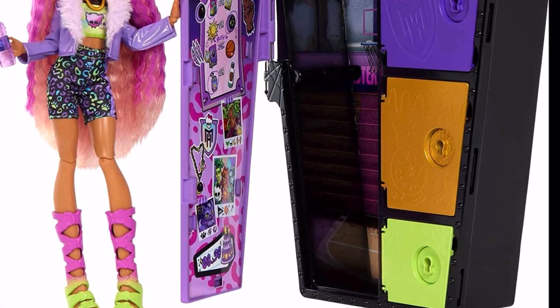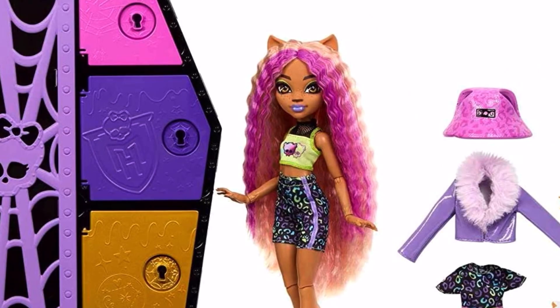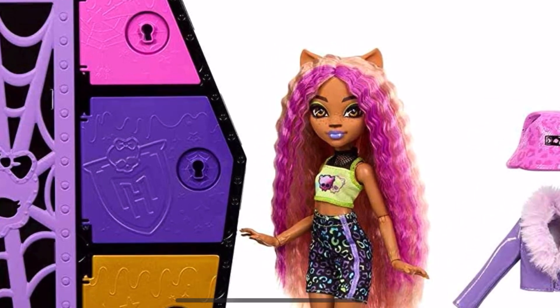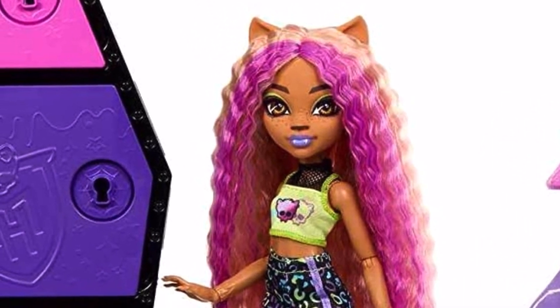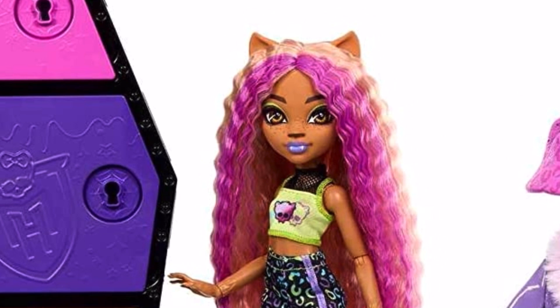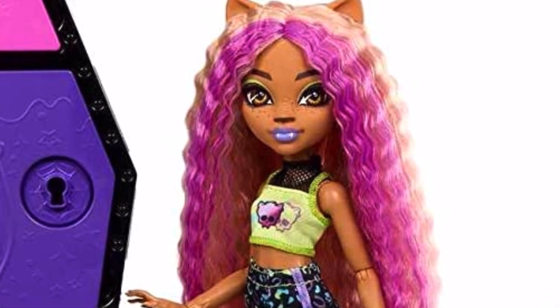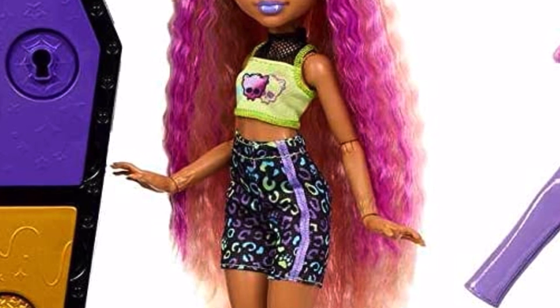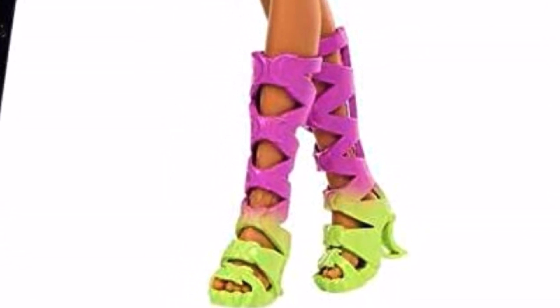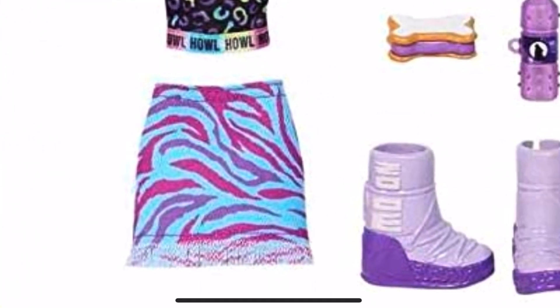Moving on, here's the front — they all have their individual color; it's more purple for Claudine. Now let's actually talk about the doll herself. Claudine looks great — she has a completely different hair texture here, it's crimped. She still has the purple in the front and the lighter beige-peach color in the back. Her makeup is stunning, close-ups to follow shortly. Her first outfit incorporates neon green and purple, which are her signature colors — love that.